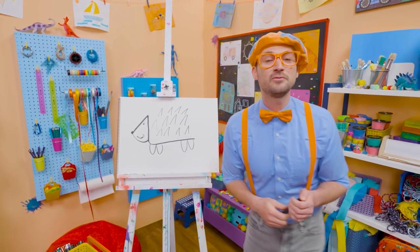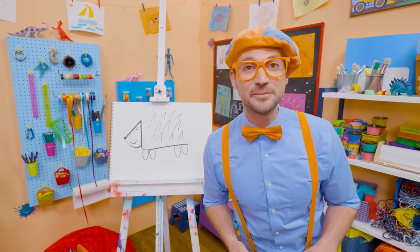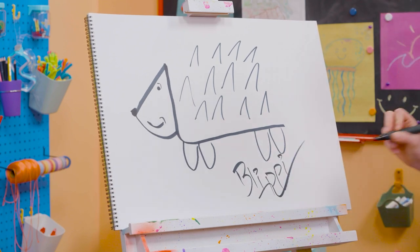If you love drawing with me and want to draw some more, all you have to do is search for my name! Will you spell my name with me? Ready? B-L-I-P-P-I! Blippi! Alright! See you again! Bye bye!